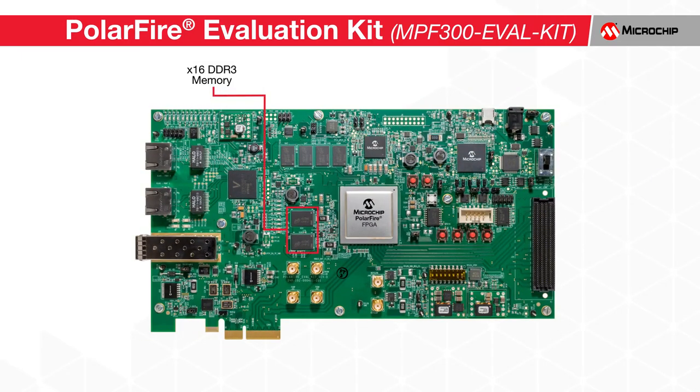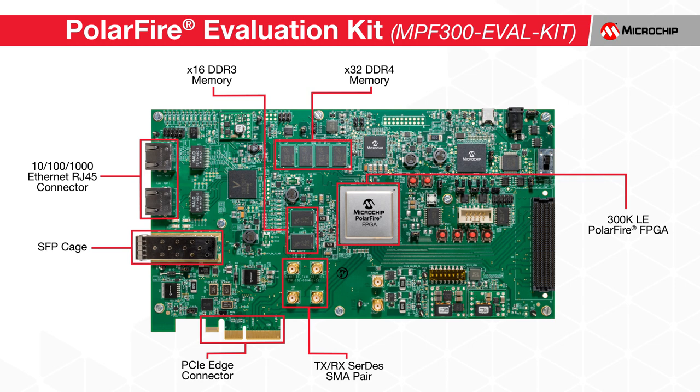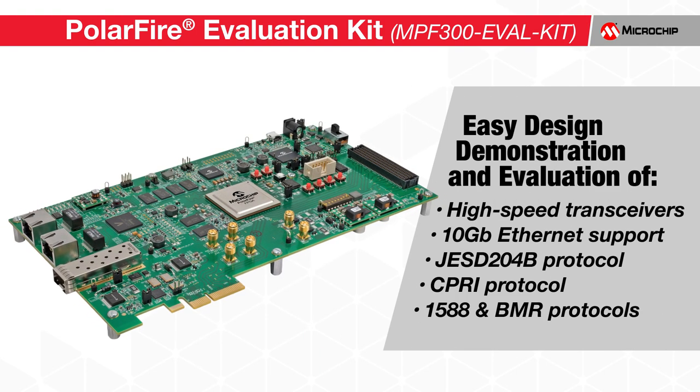The PolarFire Evaluation Kit is our full-featured development platform, with a 300K LE PolarFire FPGA, 4GB on-board DDR4 memory, SFP cage, SMA connectors, PCIe edge connection, and RJ45 connectors. On-board power monitoring and measurement is made easy, as well as quick debug options. This kit enables easy design demonstration and evaluation of high-speed transceivers, 10GB Ethernet, JESD204B, Commonplace Radio Interface or CPRI, 1588, and BMR protocols.